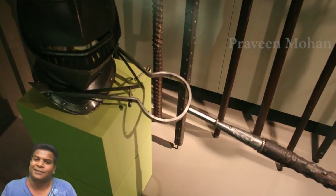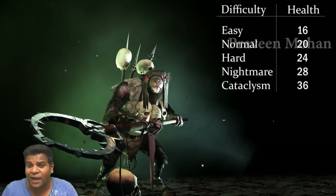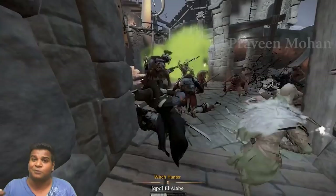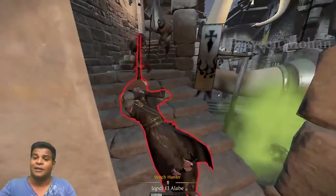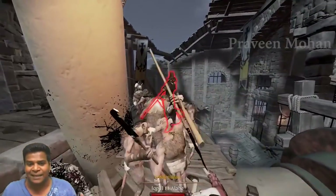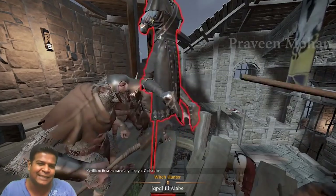Even though mancatchers are fading away in real life, today's gamers have revived this weapon virtually. For example, it is used in the Warhammer game by rat people in very creative ways — you can see a person caught using the Mancatcher, raised up in a sort of hanging motion. The Mancatcher was also featured in one of the Assassin's Creed movies, and so it is becoming more and more popular in the United States.